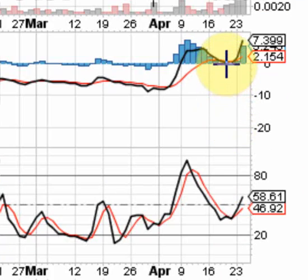Look at this PPO — the lines are starting to diverge, which looks good. The blue bars on the histogram are starting to get bigger, which is exciting. The slow stochastics are pointing north; I'd like to see both of these lines get above 50 and keep going.